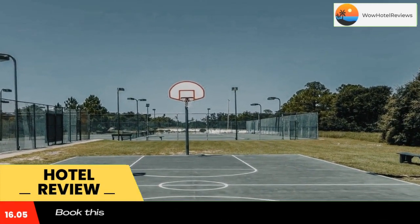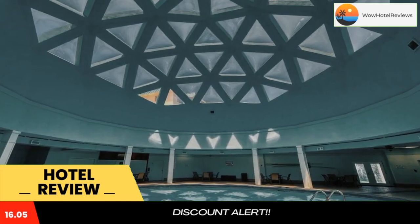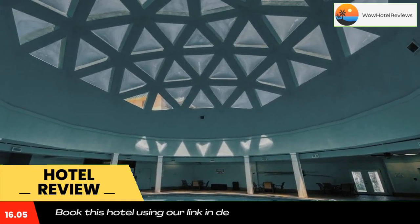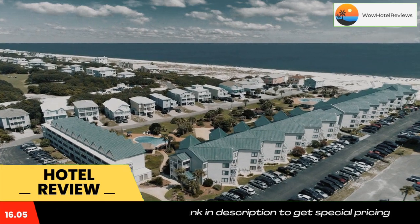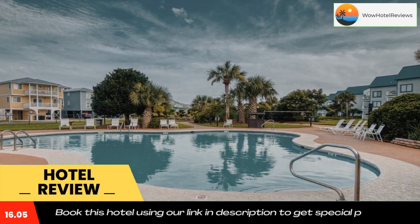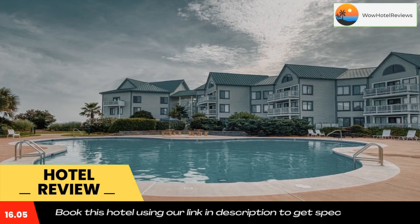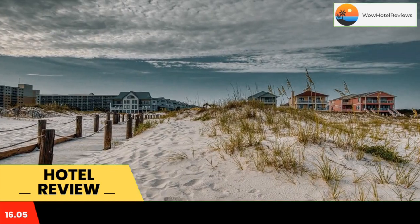Gulf Shores Plantation #1262 is located in Gulf Shores, within 23 miles of The Park at OWA and 14 miles of Waterville USA. The property is around a few steps from Gulf Highlands Beach, 13 miles from Alabama Gulf Coast Zoo, and 16 miles from Gulf State Park Fishing Pier. The property provides an ATM and free Wi-Fi throughout.